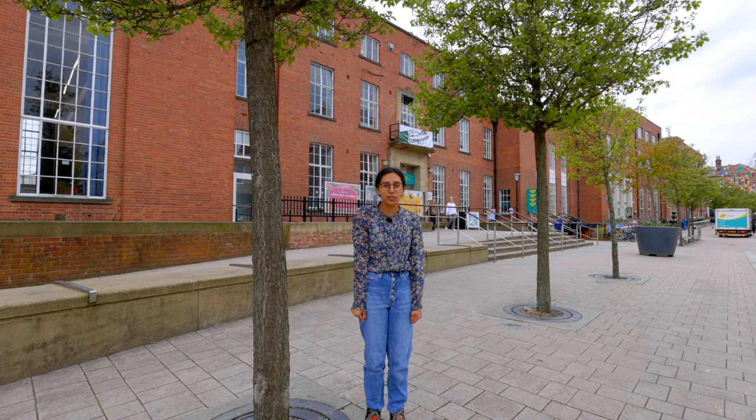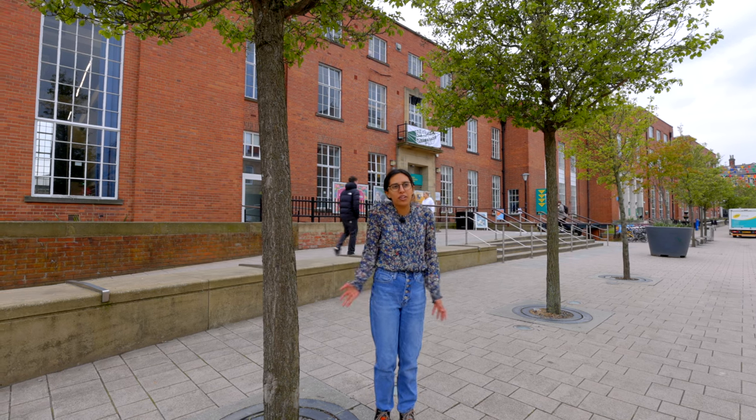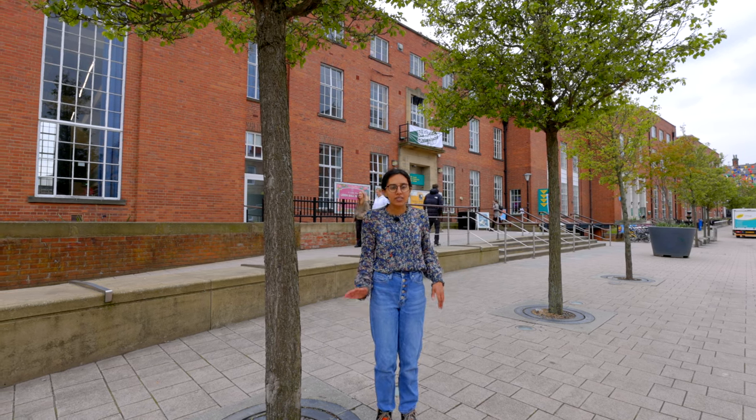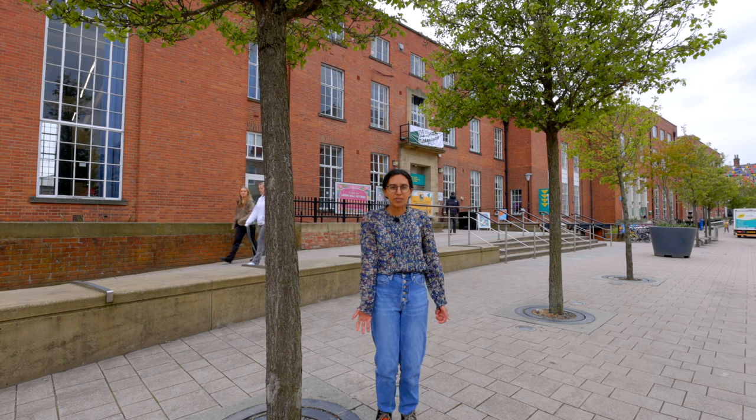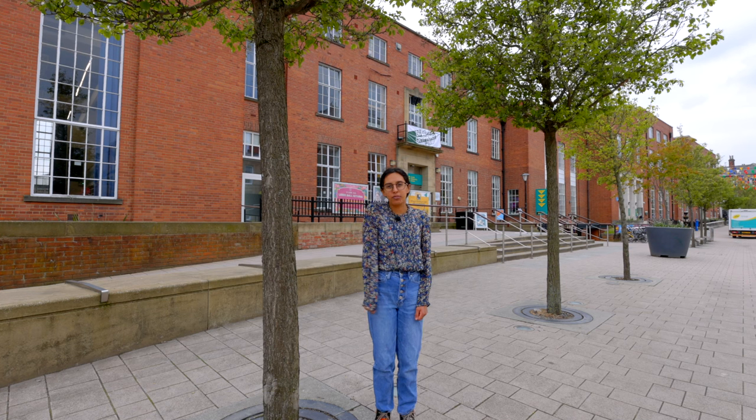We're here in the heart of campus at the Students' Union. It's a great place to come meet with your friends for a cup of tea. There are lots of events that happen here — a lot of freshers in particular go to Fruity, a fun light party that happens usually once a term. For international students there's Global Café, which is super fun to go to and great to meet other people from all around the globe.